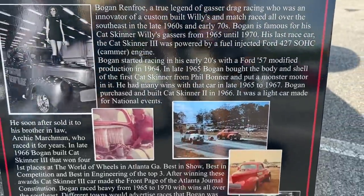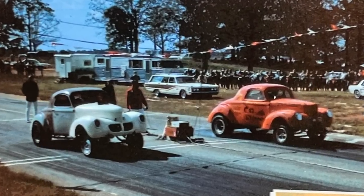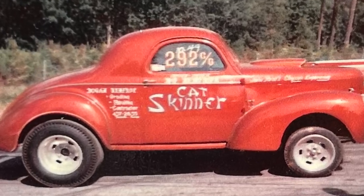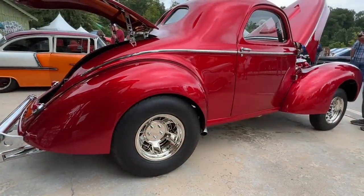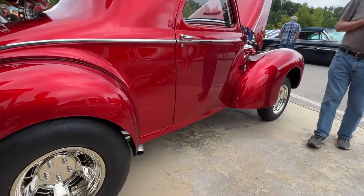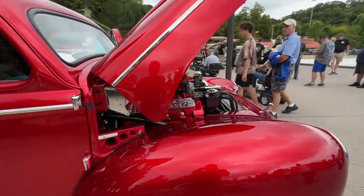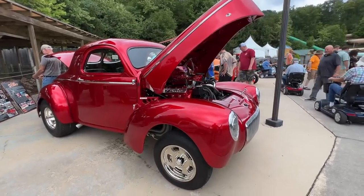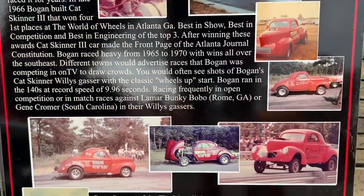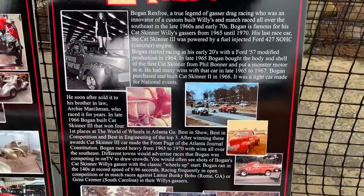This is the Cat Skinner — a historic gasser from the 1960s that ran in the southeast by a guy named Bogan Renfro. Bogan had a series of Willis gassers, and this happens to be the second of three that he built in the 1960s. I want to tell you a little bit about each one, and then really hone in on this one, which has had a huge transformation — going from an old race car to an absolute showstopper with crazy details front to back and even underneath. I also want to talk about Bogan Renfro's legacy as one of the key players in the gasser wars of the southeast.